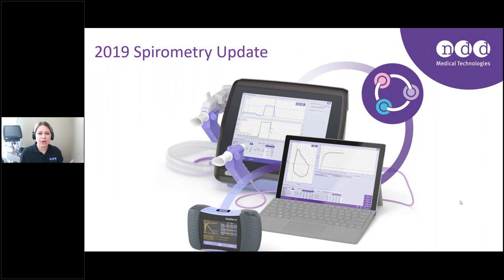Good morning, everyone, and welcome to NDD's webinar detailing the 2019 spirometry update. We are so happy that you've joined us. If you are watching live, thank you for taking time out of your day. If you are viewing this as a recording, thank you for registering. There is a question tab on your GoToWebinar toolbar — feel free to type questions in there, and at the end of the presentation we will address those questions.